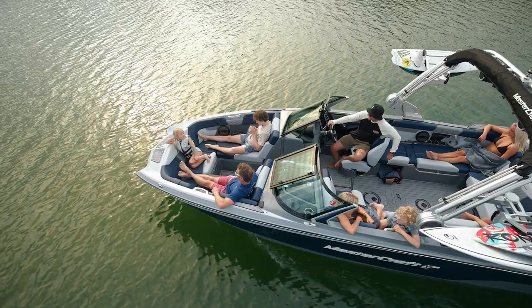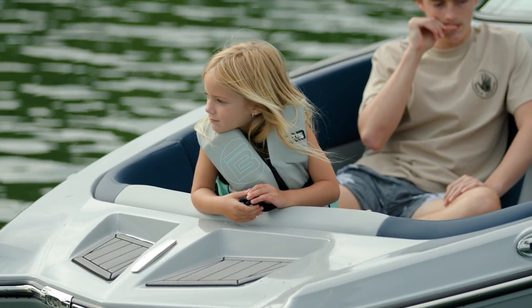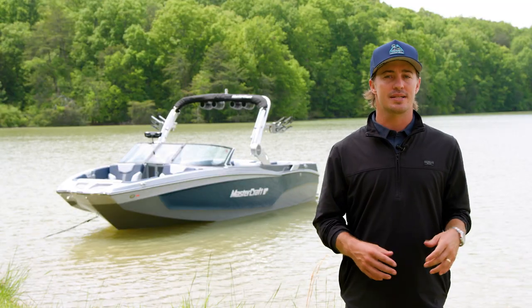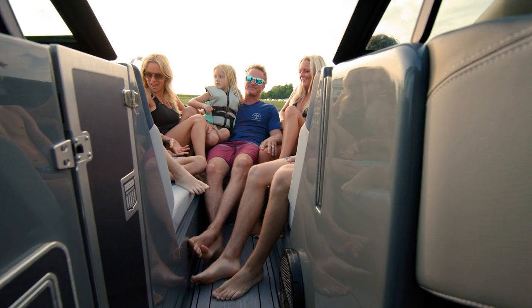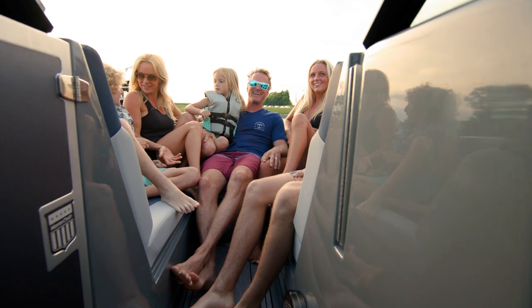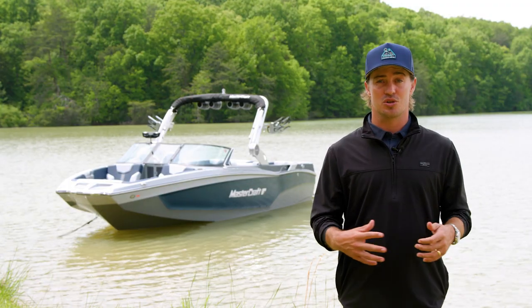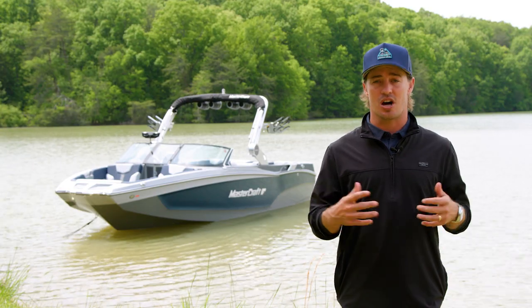The design cues on the X-T24 feature a massive pickle-fork bow, a hallmark of Mastercraft styling. An open walkway leads into the bow, and we also offer a filler cushion if playpen seating works best for your family's lifestyle. There's also plentiful bow storage, with dedicated anchor storage on centerline.